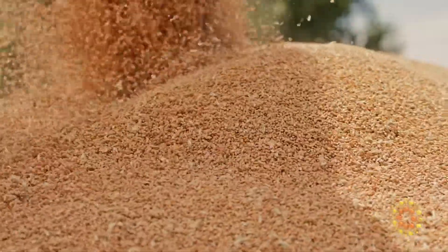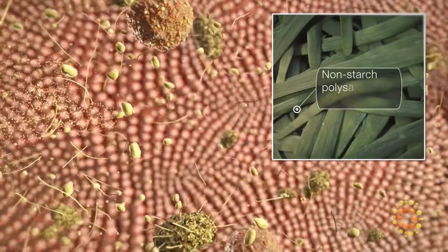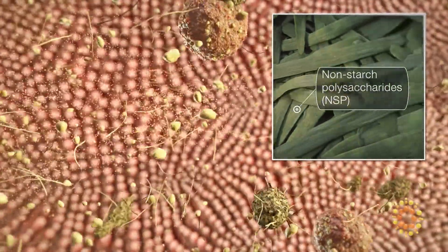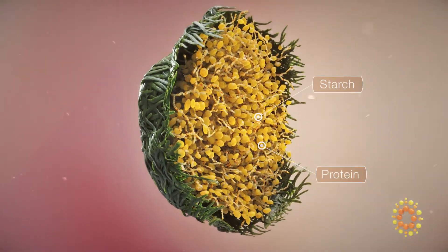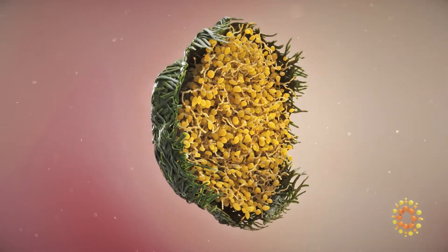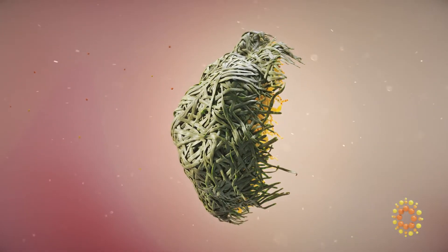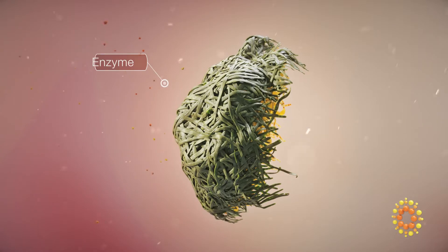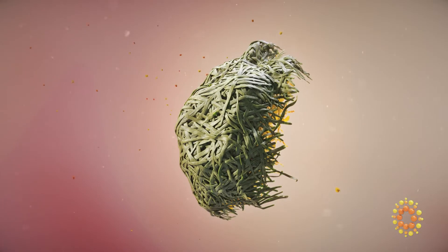Feed grain cell walls contain fiber structures made of complex polymers called non-starch polysaccharides. They enclose highly valuable nutrients in the cells like proteins or starch and act as a barrier. While animals possess the enzymes to digest these nutrients, they lack the adequate enzymes needed to digest the fiber structures, preventing them from entering into cells.